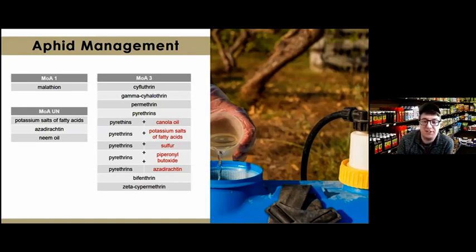Active ingredients in common garden center products labeled for aphid control include malathion, a synthetic classified as mode of action 1 affecting nerve and muscles. Organic options include potassium salts of fatty acids — commonly known as insecticidal soap — neem oil, and azadirachtin, which comes from plant material. All work by covering and suffocating the aphids or interfering with their hormones. Mode of action group 3 nerve-and-muscle-affecting products are also available.